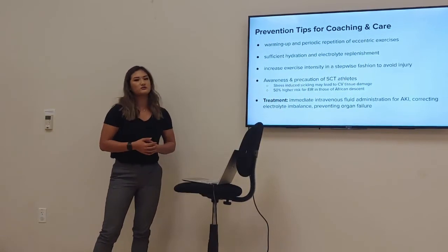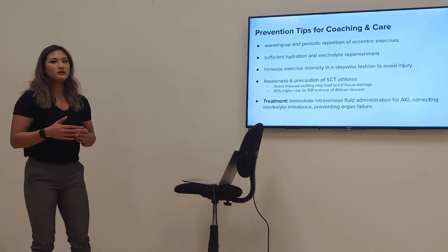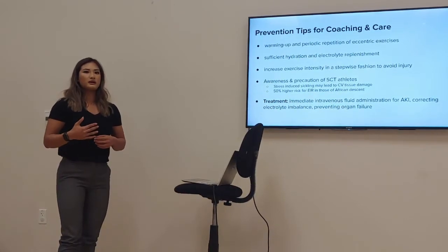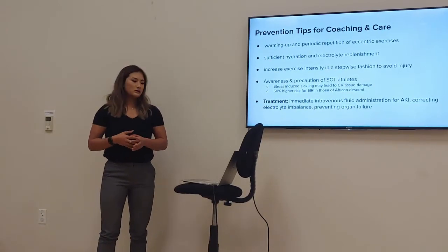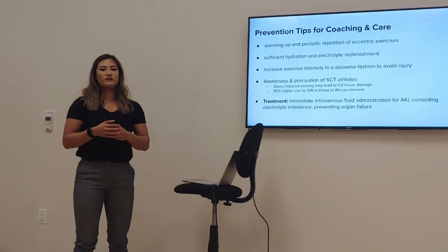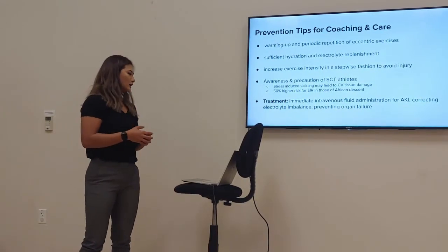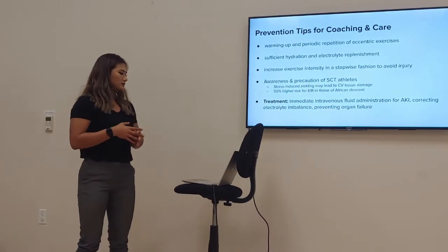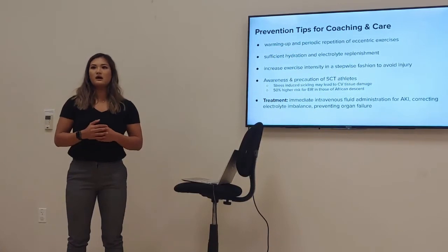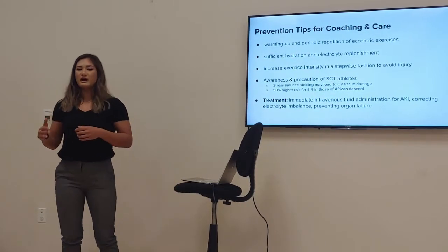Increasing exercise intensity in a stepwise fashion helps avoid injury — progressing adequately and appropriately rather than programming every session to maximum intensity. Coaches should also have awareness of and precaution for athletes with sickle cell trait, as stress-induced sickling may lead to cardiovascular tissue damage. Exertional sickling paired with EIR significantly increases mortality risk. There is a 50% higher risk of developing EIR in those of African descent, making proper screening of athletes for that trait especially important in the sports industry.